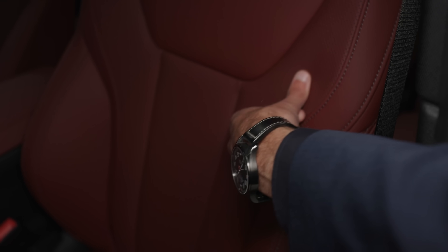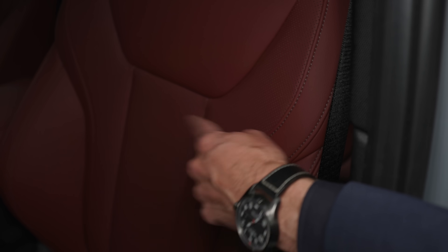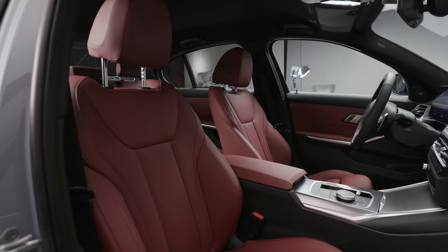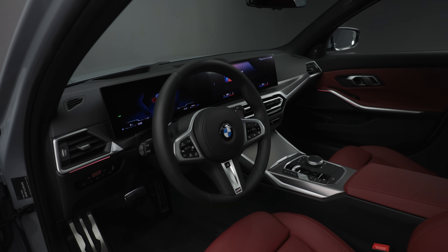The perforation gives more breathability. The seats are really soft and great quality. They are also available in black, brown, or beige — because red is not everyone's thing. Personally, I would probably pick them in beige, though maybe not with this exterior color. Then the black seats might be better.